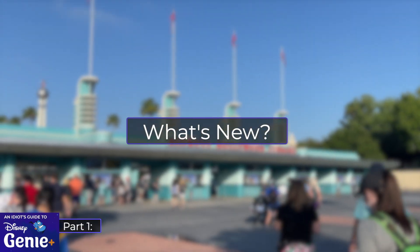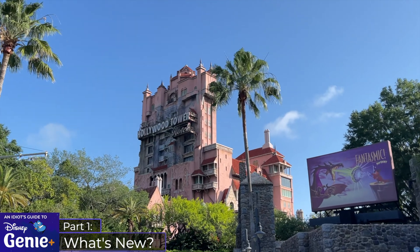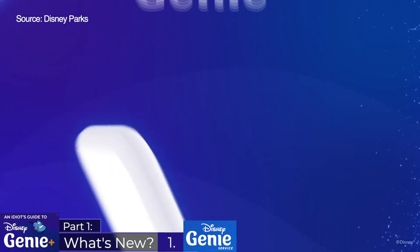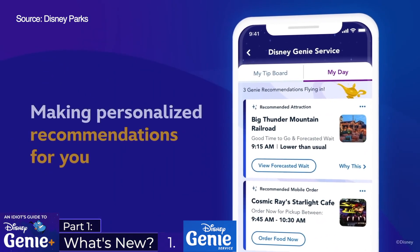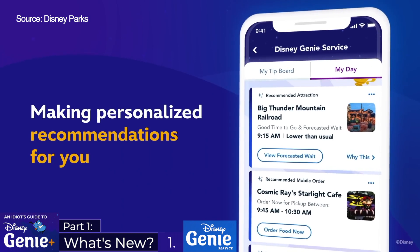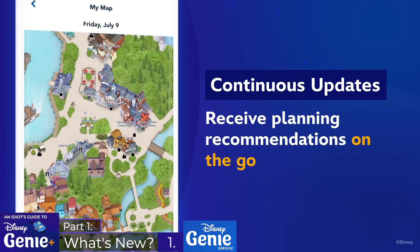So what's new exactly? Disney announced three new services, but only two of them will sort of fill the void of FastPass Plus. Starting with Disney Genie, this will be a complementary digital planning tool built into the My Disney Experience app, designed to make planning your way around the parks easier with a personalized itinerary feature which will be updated throughout the day in reaction to new information.